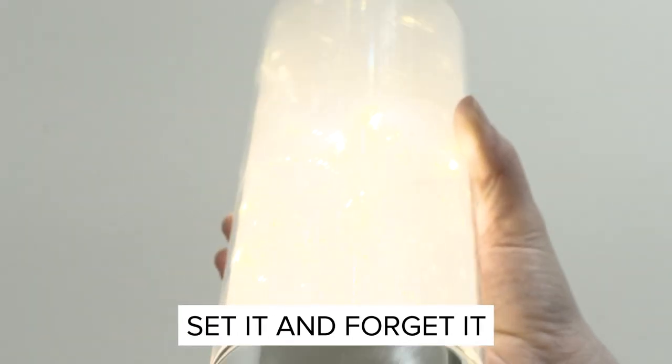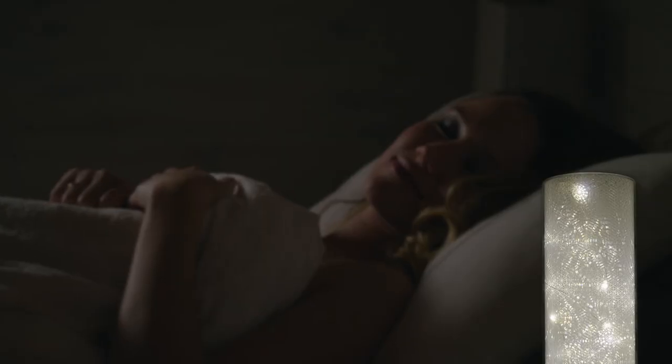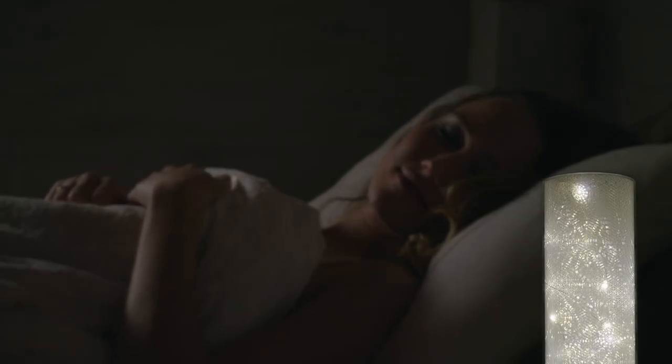Simply set it and forget it. The 6-hour timer turns the light on and off at the same time each day, automatically powering off and on only when you need it.